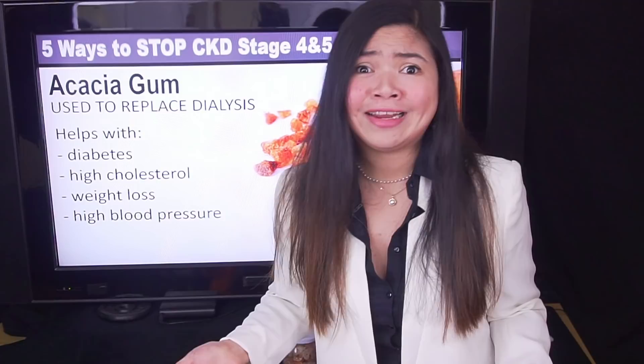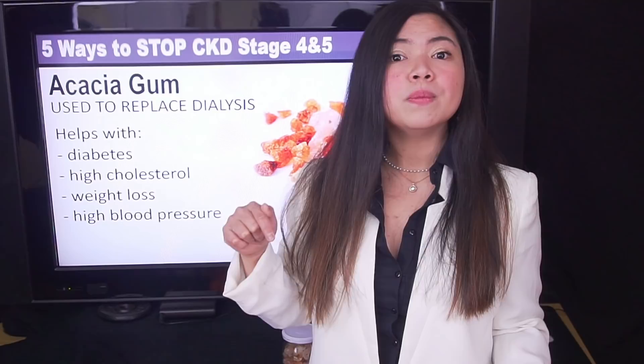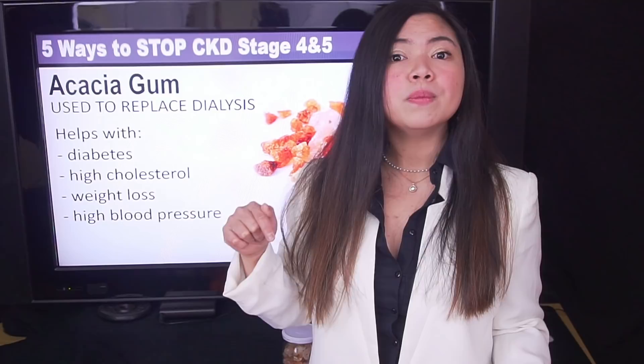I don't know what the fate of the 11-year-old girl from the study was after the 4-year treatment with acacia gum. I've added info about this study in the description below if you want to know more. And if you have any updates about her, write in the comment section. Back to our top 5, number 4 is psyllium husk.